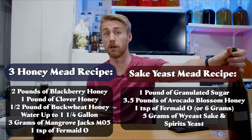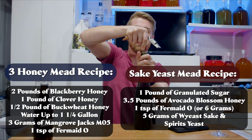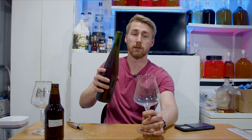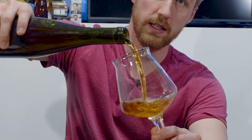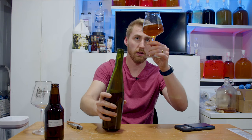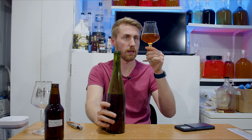I'll share the recipes on screen for each one. Let's open them up and see what they look like. I've been really excited for both of these, especially the three-honey one because I remember it being very good at about four months in — so I can only imagine what a year plus of age has done. Here's what it looks like. Nice and clear — not the clearest thing I've ever bottled, but that's okay.